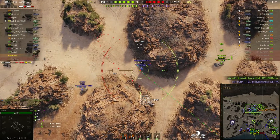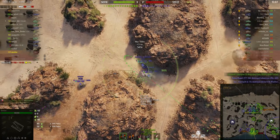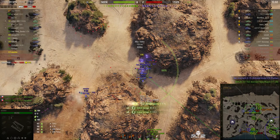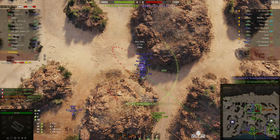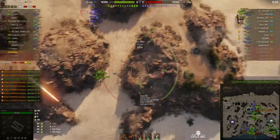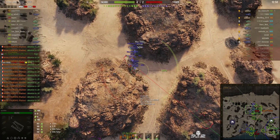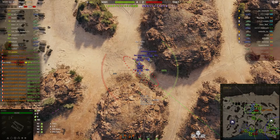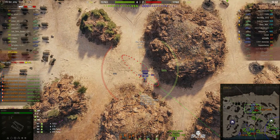Now he's got an E75, an IS-2, and a T25 to fire at. It looks like he did damage to two of them — the E75 and the T25. He's got a 26.52 second reload on this SPG. Although it's a fairly long reload, it does do a fair amount of damage with each shot.